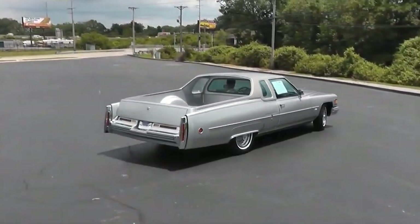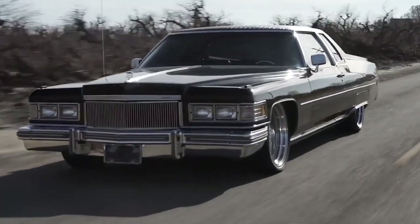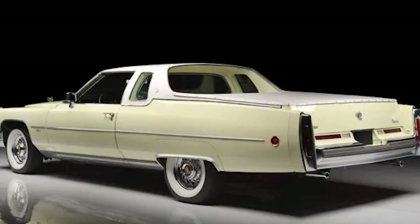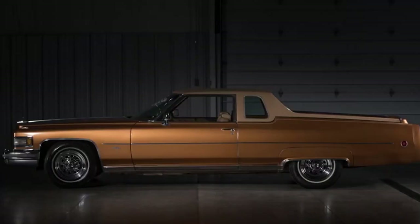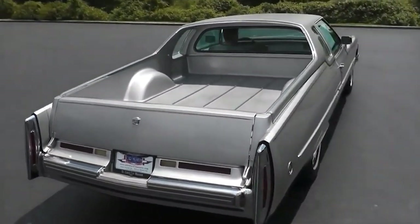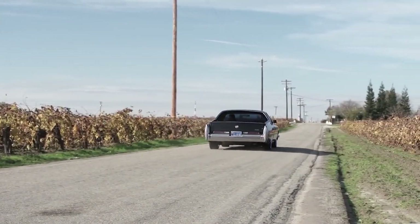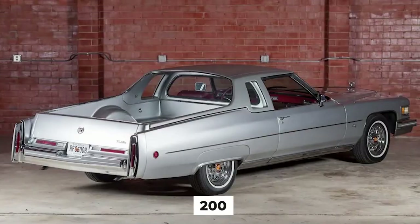A massive 8.2-liter V8 engine powered the Mirage, but due to the emission standards of the time, this gas-guzzling behemoth only managed to wheeze out a pathetic 190 horsepower. It had all the fuel economy of a tank with no power. As for practicality, the bed was too small for serious hauling, and the luxury interior meant you'd think twice before loading it up with anything dirtier than a set of golf clubs. Unsurprisingly, the Cadillac Mirage was a commercial flop — only about 200 were ever made, which is probably 200 too many.